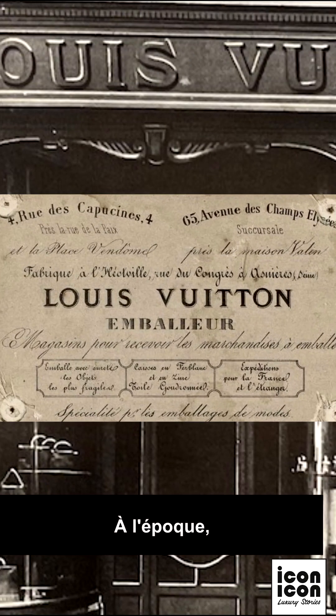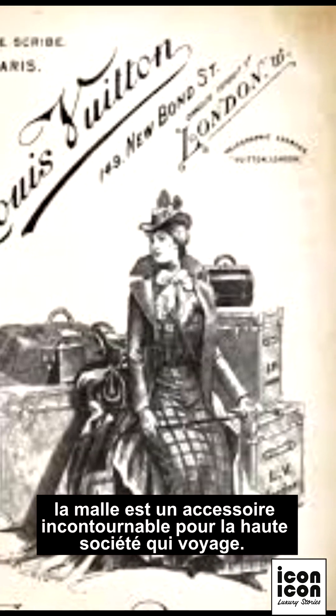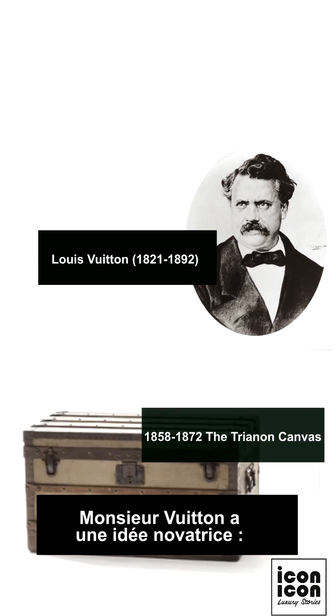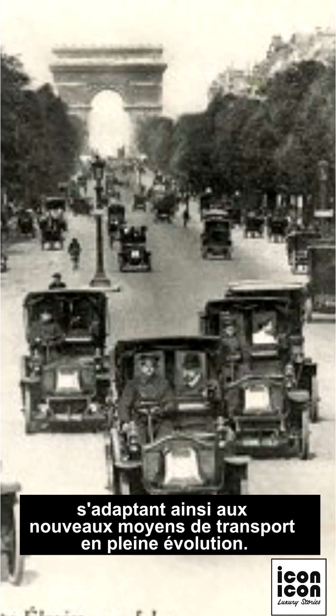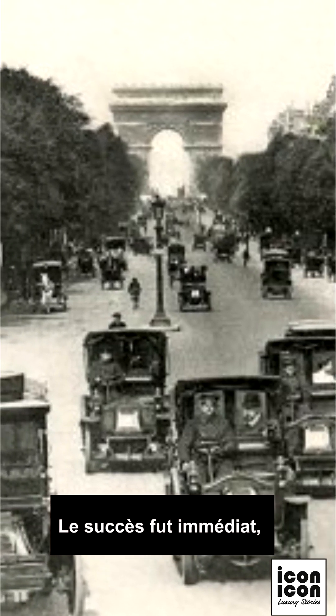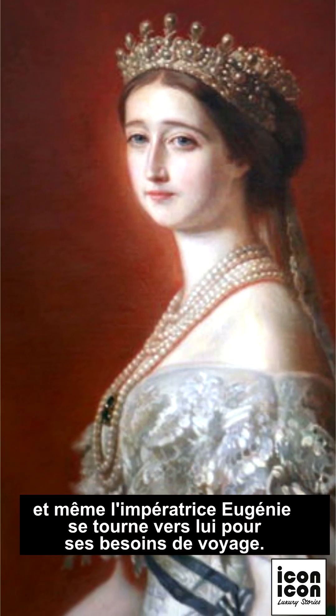When does this story begin? It all started in 1854 when the visionary Louis Vuitton opened his first boutique near Place Vendôme. At that time, trunks were indispensable accessories for high society travelers. Mr. Vuitton had an innovative idea to create flat and stackable models, adapting to the evolving means of transportation. The success was immediate, and even Empress Eugénie turned to him for her travel needs.